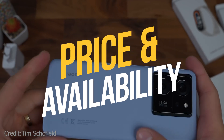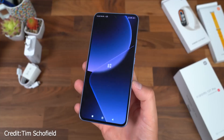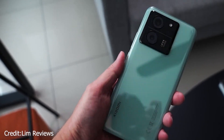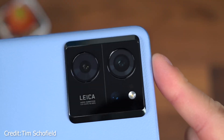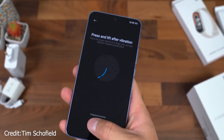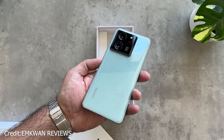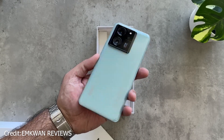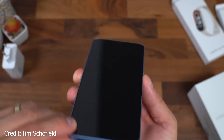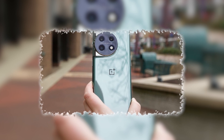The Xiaomi 13T Pro's base configuration of 12GB of RAM and 256GB of storage is available for £649/€649. The 12GB/512GB model costs £699/€699, while the top 16GB/1TB model costs £799/€799. Price-wise, it's on par with the Google Pixel 7, but it also has to compete with the OnePlus 11.